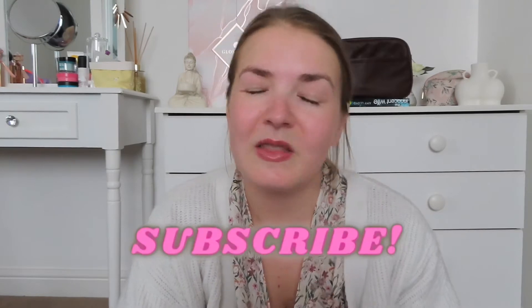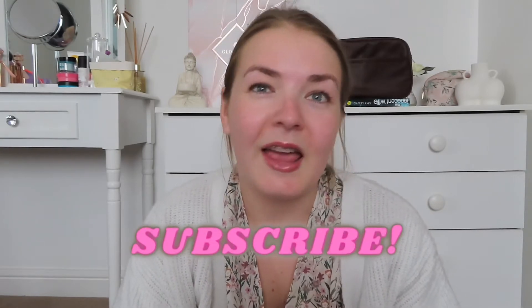Hi everyone and welcome back to my YouTube channel. If you're just joining me, my name is Natasha. If you are returning, welcome back and thank you for clicking on today's video. As you can see by the title, today I'm filming a Home Bargains haul. I went in there today with my brother Spencer, and he also got some bits, so at the end I'll add on his little haul. I just wanted to show you what I got.